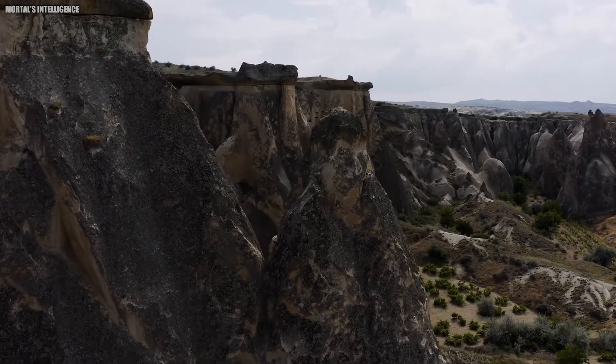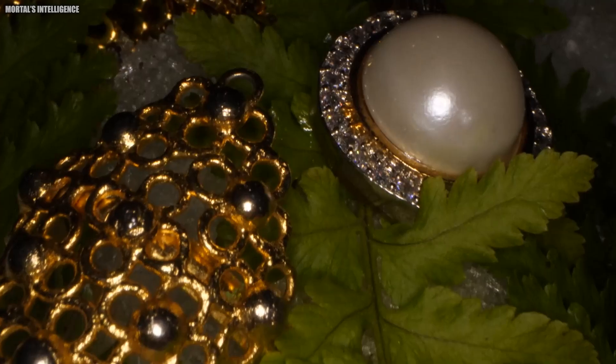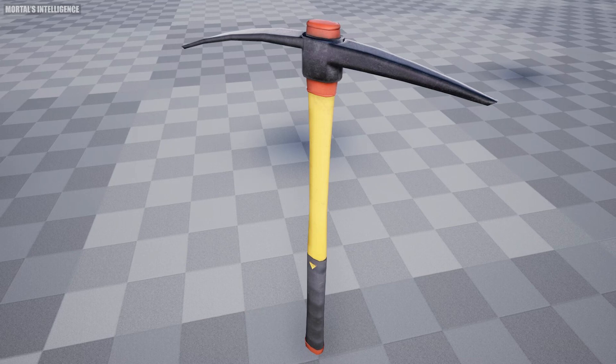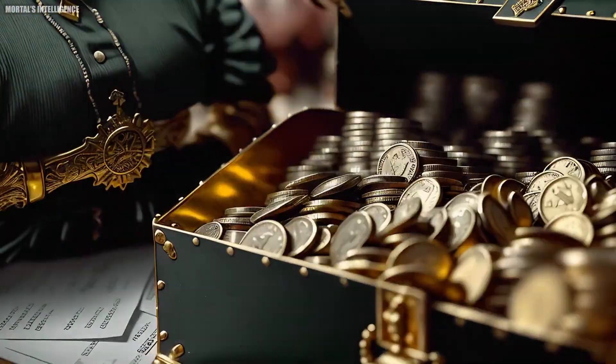We'll see giant drills chewing through rock, witness the science behind separating gold from dirt, and even explore eco-friendly ways to keep this treasure hunt sustainable. So grab your pickaxe, hit that subscribe button, and let's dive into the world of gold mining.